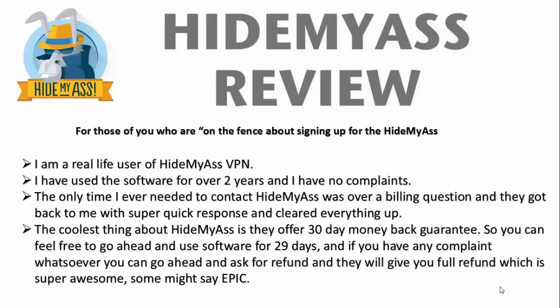I'm a real person. I'm a real user of Hide My Ass. I've been using them for over two years, and I can honestly say I have no complaints. The one time I did contact them, it was over a billing issue. They were super quick to respond within 24 hours and cleared everything up.